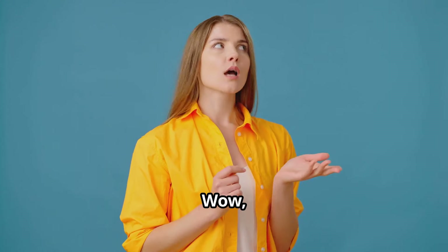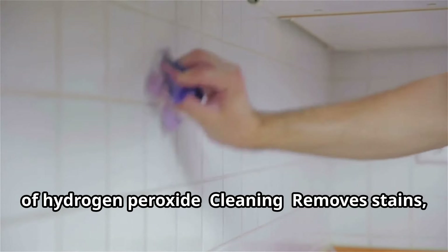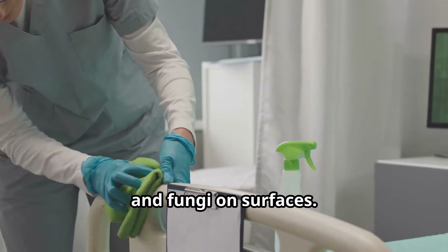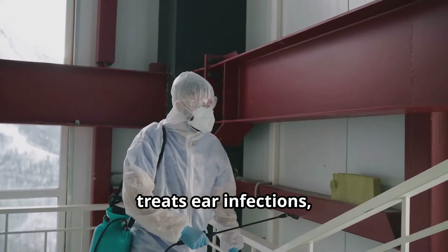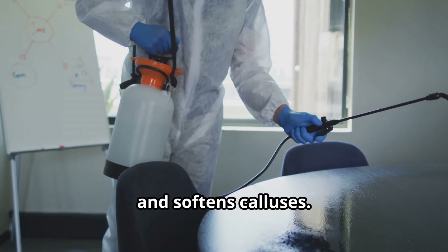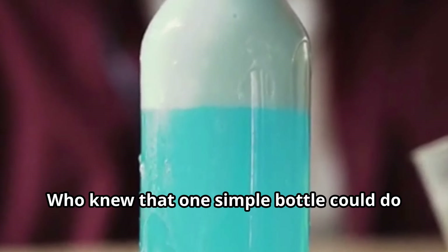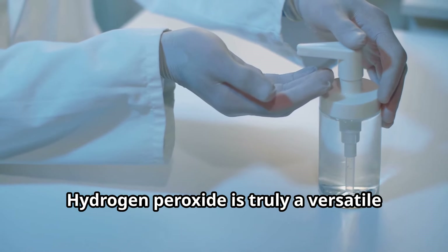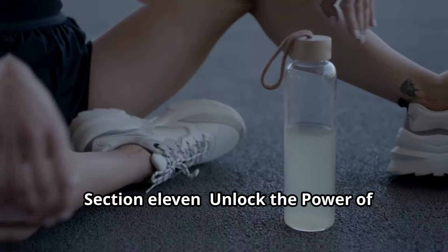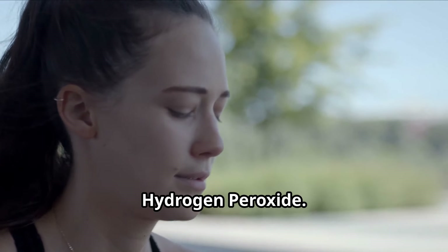Let's recap the amazing benefits and uses of hydrogen peroxide: cleaning — removes stains, brightens whites, cleans grout and more; disinfecting — kills bacteria, viruses, and fungi on surfaces; health — cleans wounds, treats ear infections, and relieves sore throats; beauty — whitens teeth, lightens hair, and softens calluses; gardening — aerates soil, promotes root growth, and deters pests. Who knew that one simple bottle could do so much? Hydrogen peroxide is truly a versatile and powerful solution for a wide range of everyday problems.